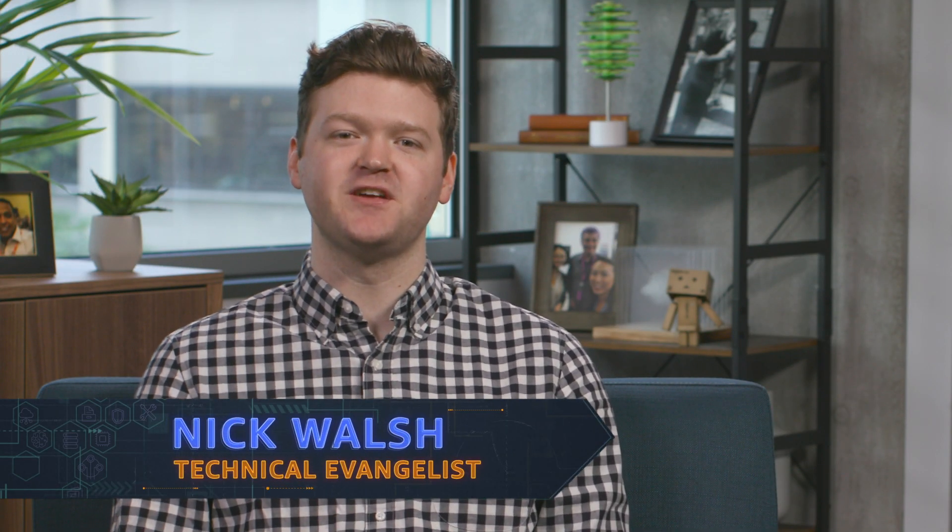Welcome to What's New with AWS. I'm Nick Walsh, Technical Evangelist on the team here, and I'll be filling in for Jeff this week. Today, I wanted to talk to you about a few recent launches that I'm excited about and hope you find them interesting too.